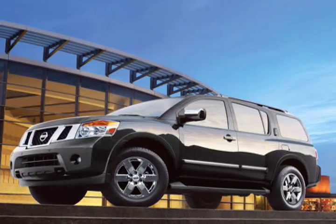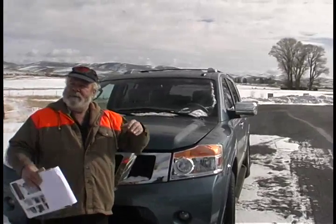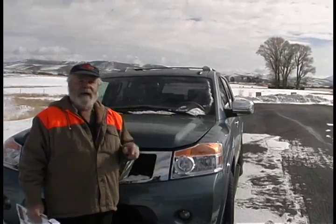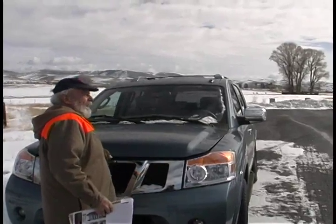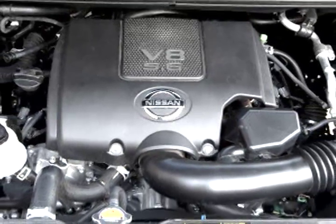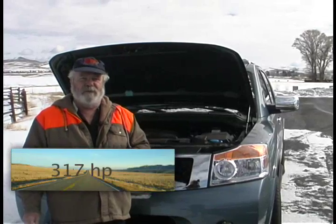It was redesigned in the 2008-09 time frame, so not much has changed really for 2010 — it's pretty much a carryover. It's got a lot of likable qualities. To power this kind of a sized vehicle, you need some guts to it. Nissan has not shortchanged anybody. It has a giant V8 engine — 5.6 liters, a 339 cubic inch engine that puts out 317 horsepower.